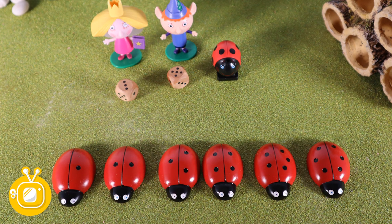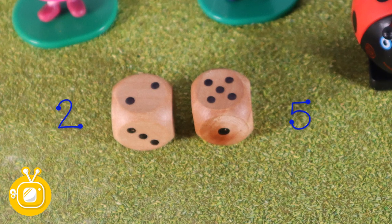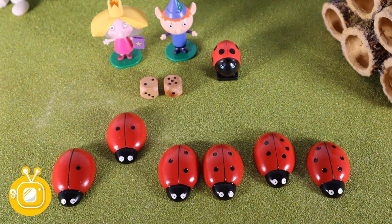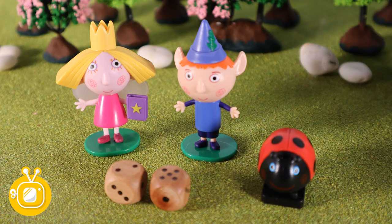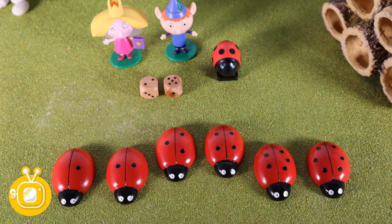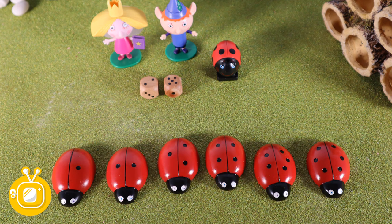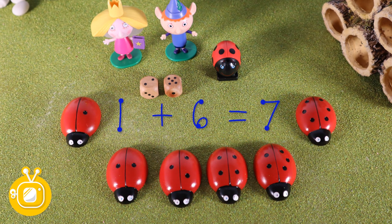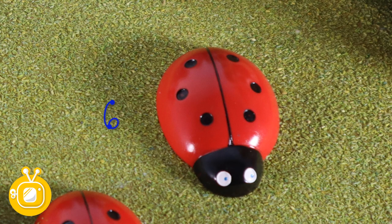Let's roll them again. Two and five. That makes seven. There's two and five. Excellent, two and five make seven. What other numbers make seven? I wonder. That's right. Three and four make seven. And one and six make seven. One is the smallest number and six is the largest number.